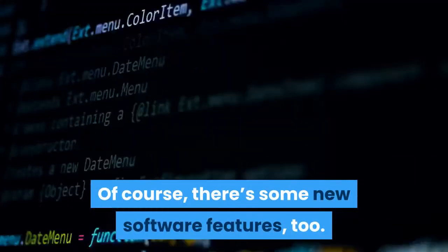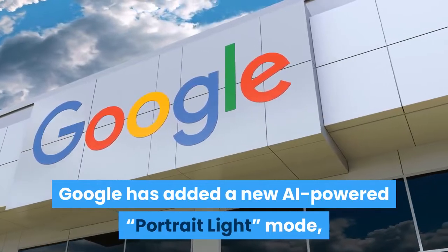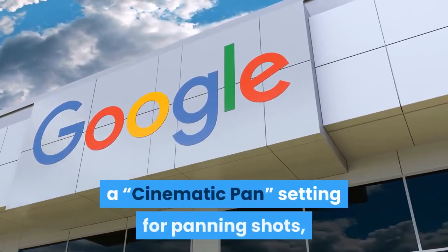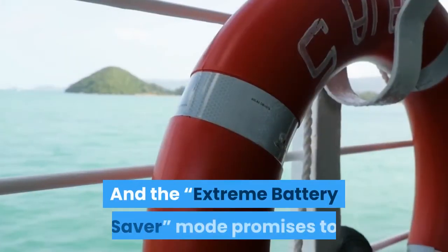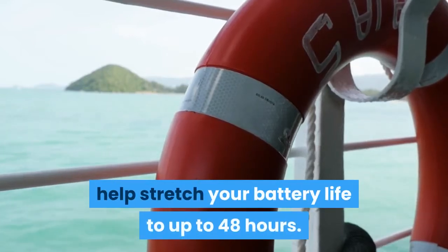There are some new software features, too. Google has added a new AI-powered Portrait Light mode, which lets you adjust the lighting on portrait mode shots, a Cinematic Pan setting for panning shots, and three new stabilization modes for shooting smoother video. And the Extreme Battery Saver mode promises to help stretch your battery life to up to 48 hours.